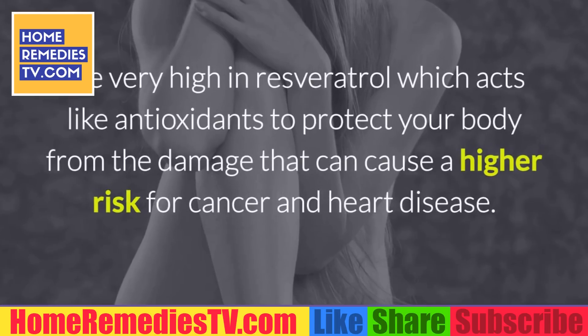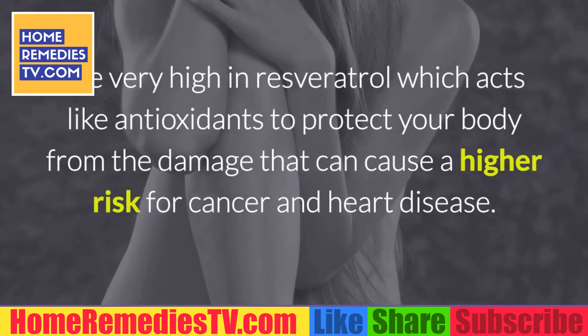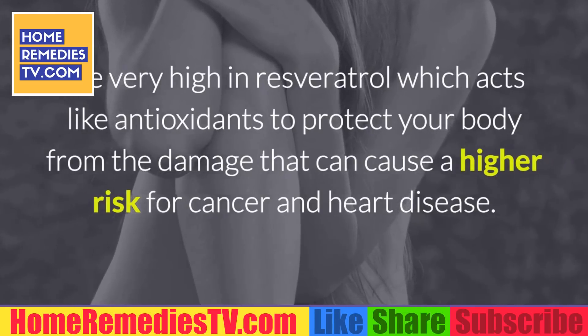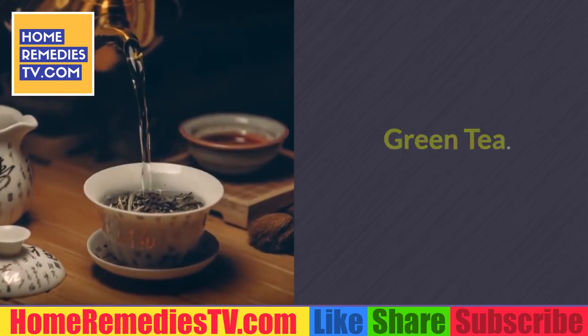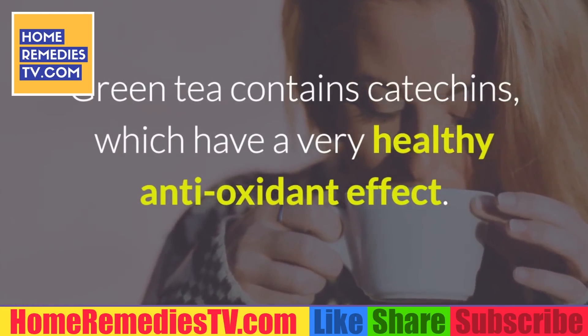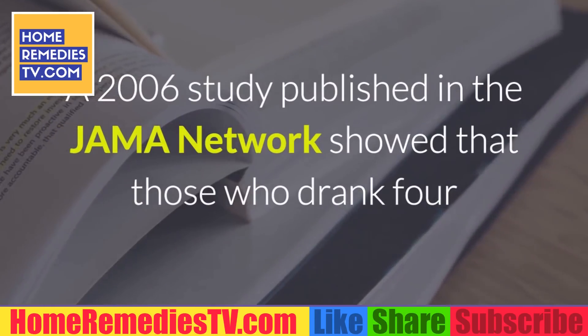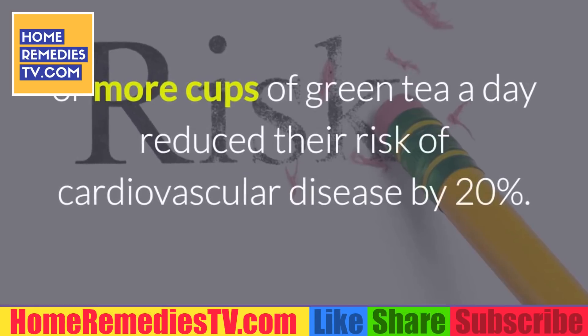Grapes: Grapes, especially black seeded grapes, are very high in resveratrol, which acts like an antioxidant to protect your body from damage that can cause a higher risk for cancer and heart disease. Green tea: Green tea contains catechins, which have a very healthy antioxidant effect. A 2006 study published in the JAMA Network showed that those who drank four or more cups of green tea a day reduced their risk of cardiovascular disease by 20 percent.